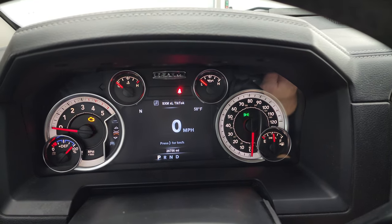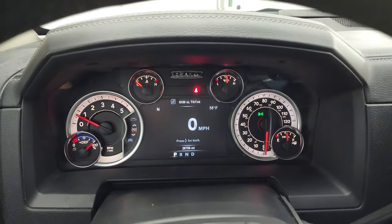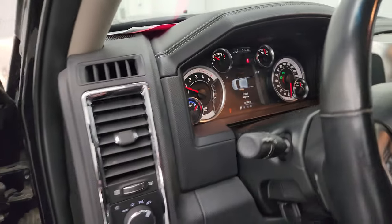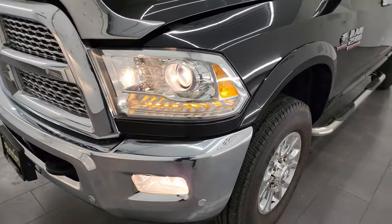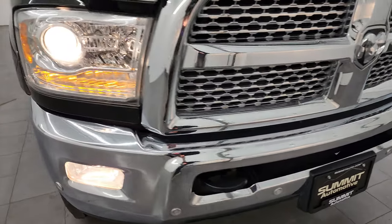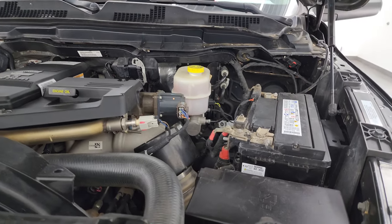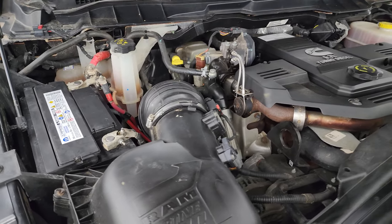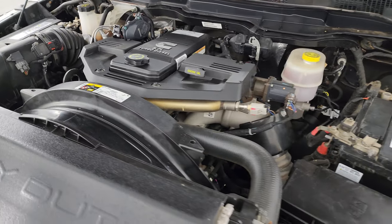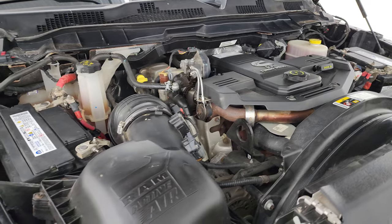Let's start it up and take a look under the hood. Starts right up — no check engine lights or anything like that. Under the hood we have the 6.7 liter Cummins diesel engine. The engine bay is very clean and runs very smooth. Once again, this truck has been fully safetyed and inspected by our service shop, with a fresh oil and filter change, all fluids checked and topped off, two brand-new batteries, and 100% ready to go. The shocks are doing a nice job holding the hood up, and there is the emissions sticker.